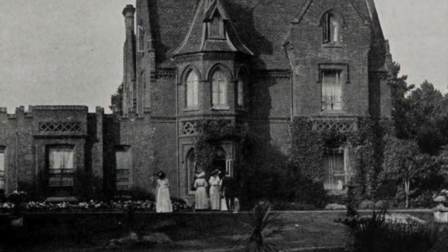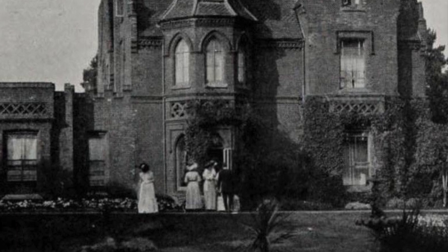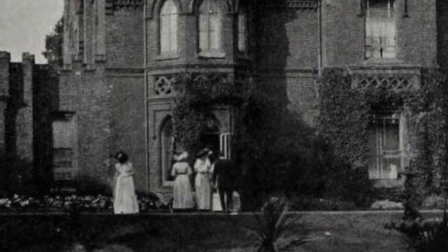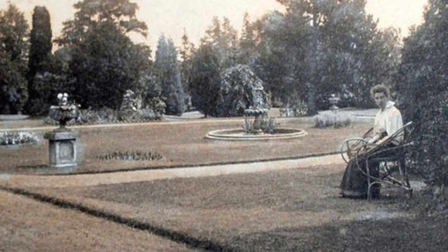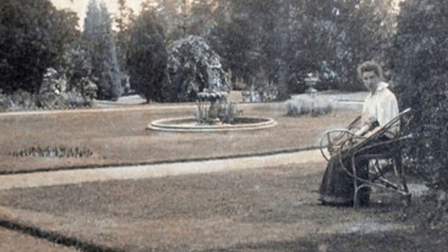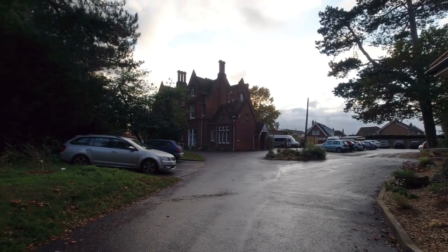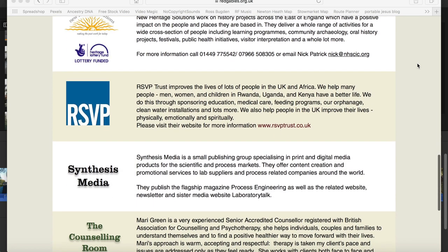By 1925 it had become Red Gables and was in the ownership of Mrs Savory. In 1937 Octavius Seaman, the local building contractor, bought the estate. In 1939 Octavius built a library for the town in the grounds of Red Gables to commemorate his daughter Phyllis's 21st birthday. Today Red Gables is home to lots of different charities that serve the community, including our own RSVP Trust.